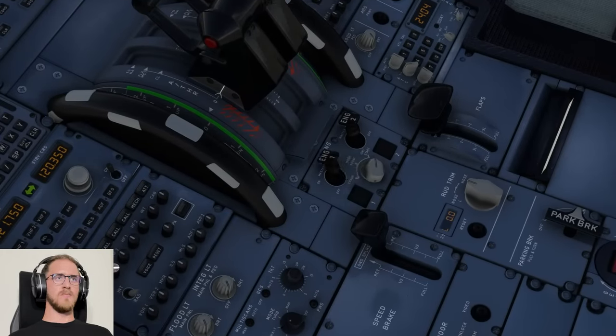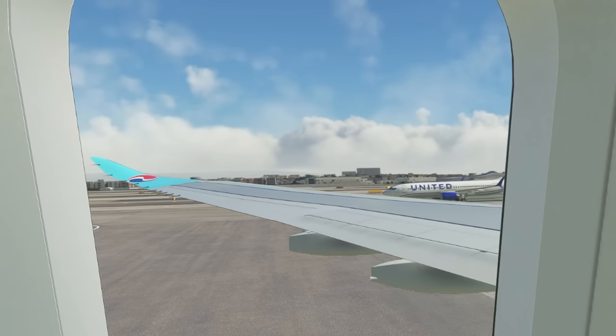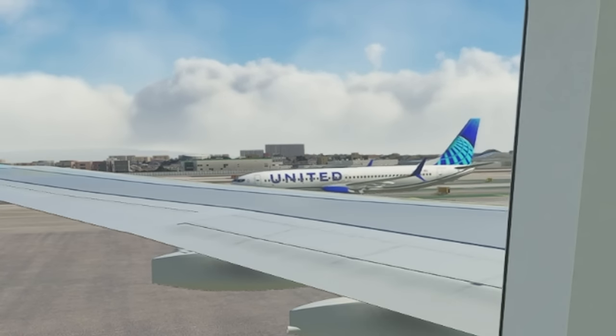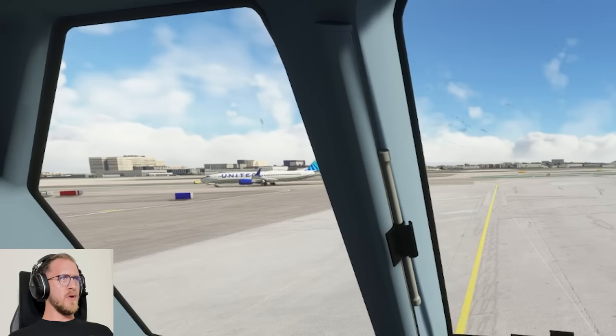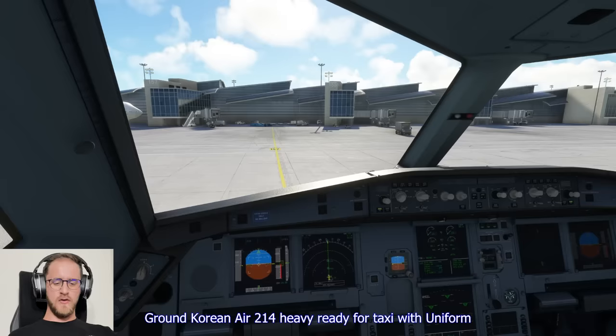Run fuel. Engine number one. United deploying the hydraulic system over there on the taxiway down to the runway — interesting. Ground, Korean Air 214 heavy, ready for taxi with uniform.